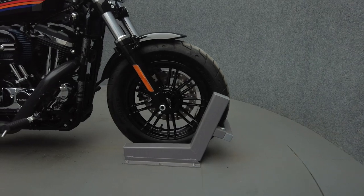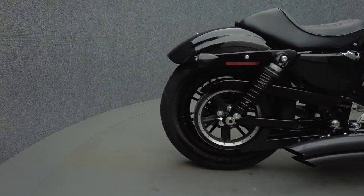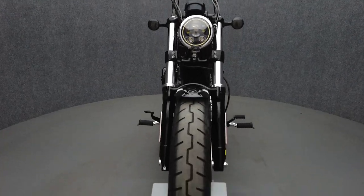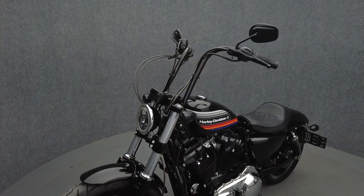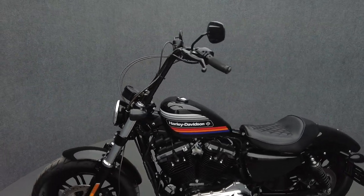With its vintage styling and contemporary power, the 48 Special is a compelling modern classic roadster. Powered by a 1200cc V-twin motor, the Sportster puts 73 foot-pounds of torque through a 5-speed transmission. It weighs in at 545 pounds and has a 28-inch seat height.